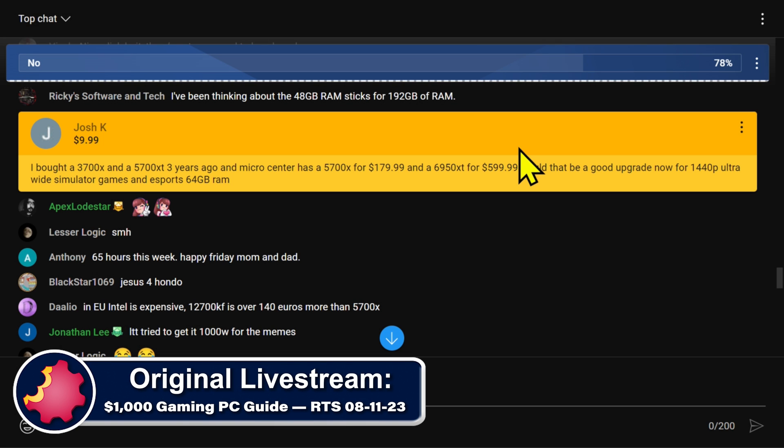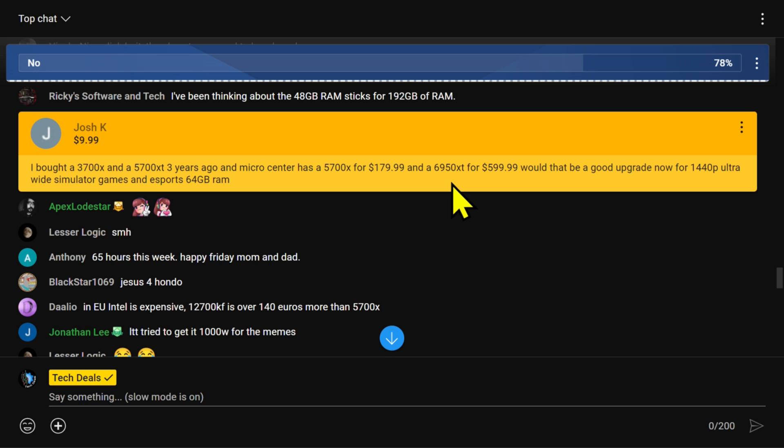I bought a 3700X and a 5700 XT three years ago. Micro Center has a 5700X for $180 and a 6950 XT for $600. Would that be a good upgrade for 1440p ultrawide simulator games and eSports, with 64 gigs of RAM?